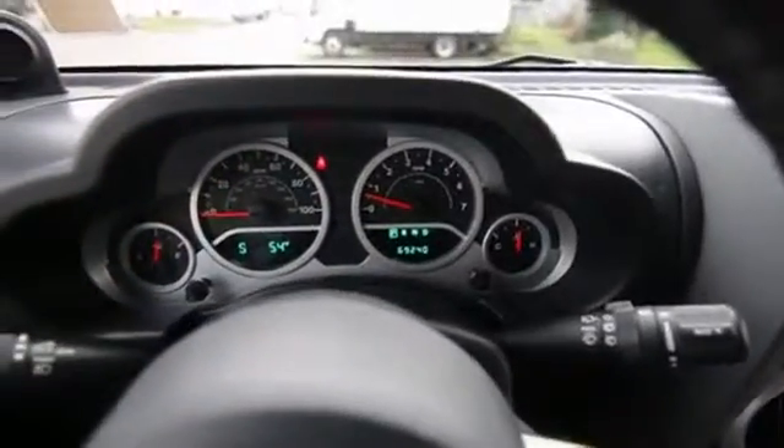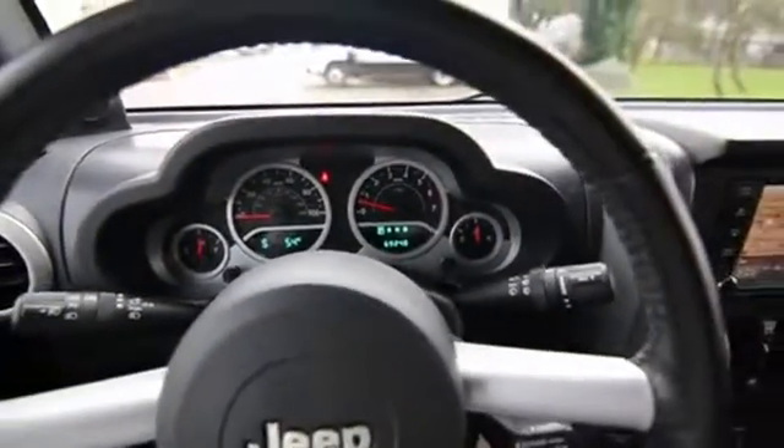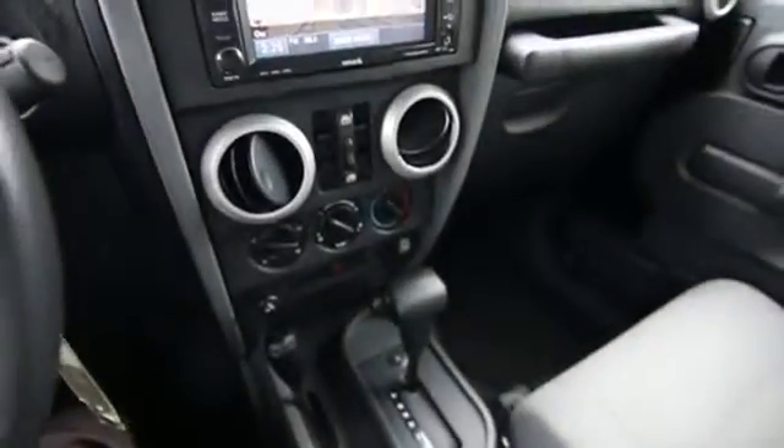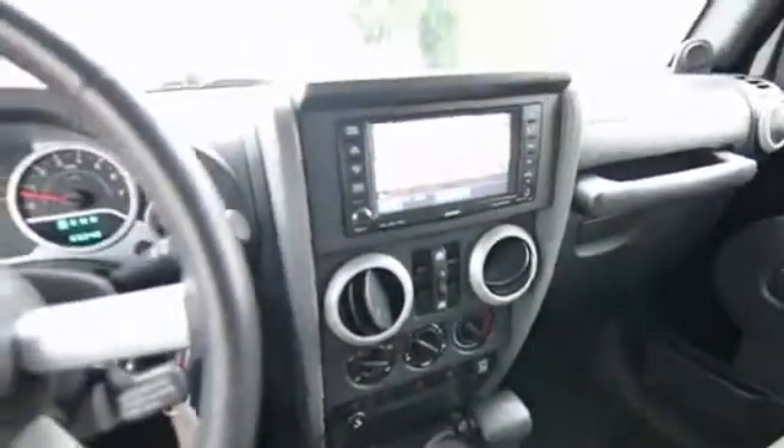This one has a tad over 69,000 miles — about average mileage for a 2008, perhaps a little bit below average. Beautiful color combination: black on gray cloth.